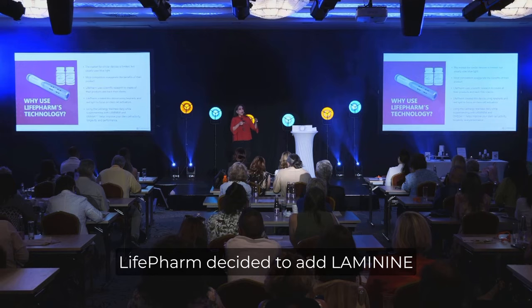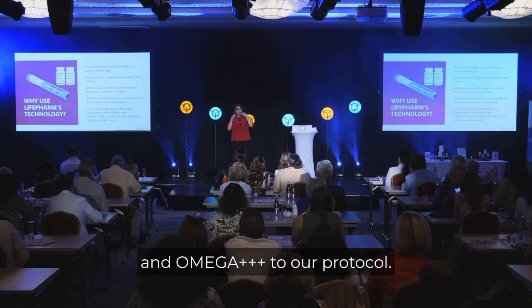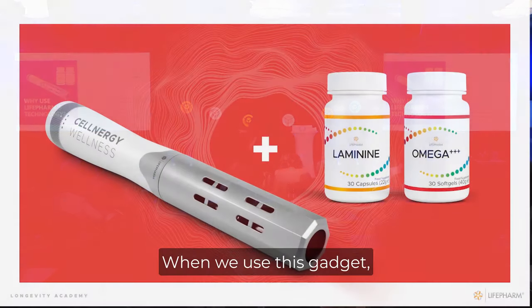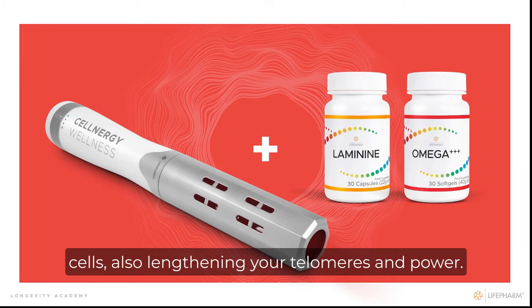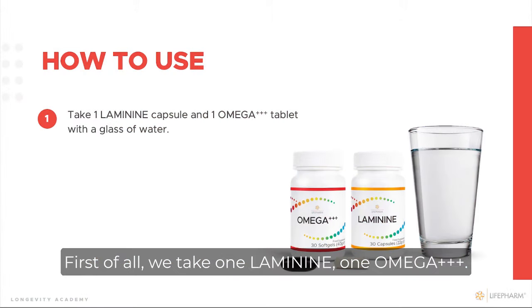LifeFarm decided to add laminin and omega to our protocol when we use this gadget. Laminin helps you with the number of stem cells, lengthening your telomeres and power. First of all, we take one laminin and one omega.